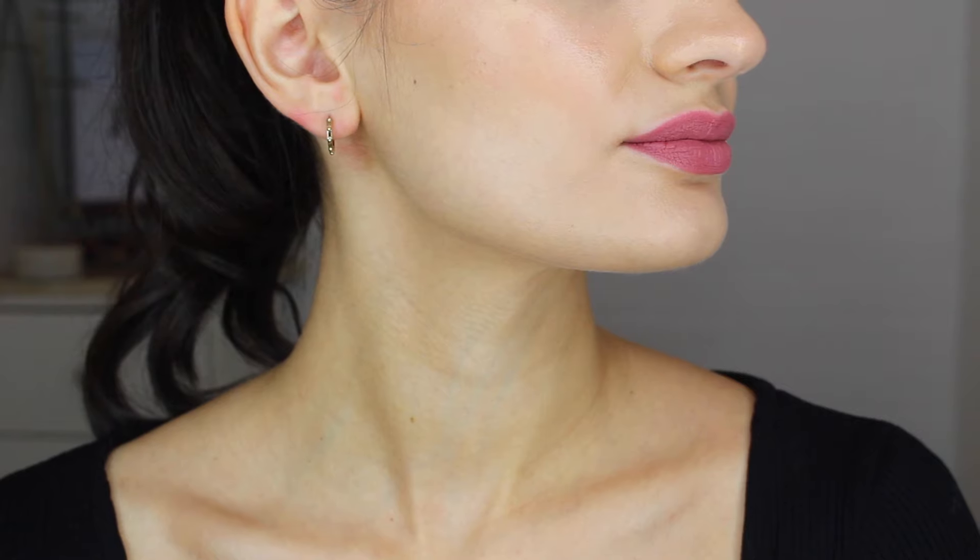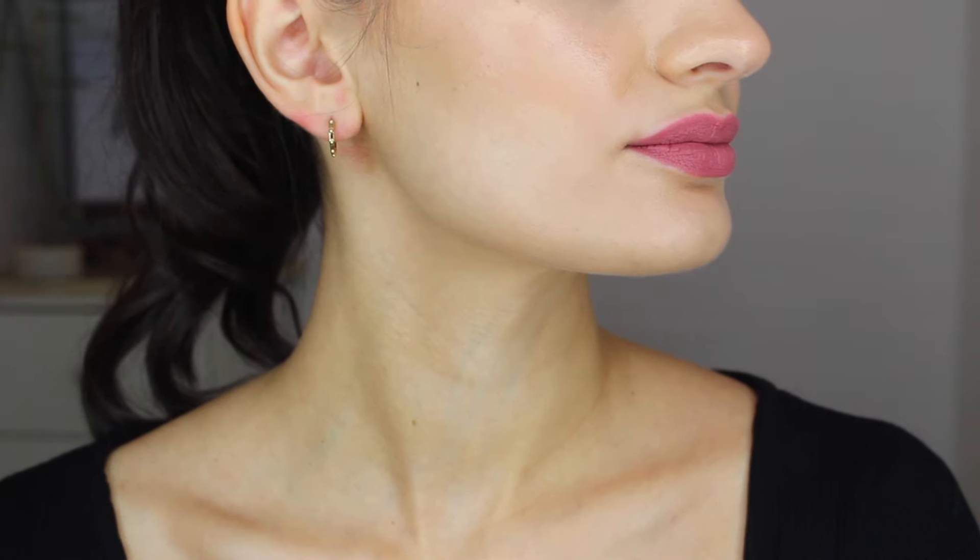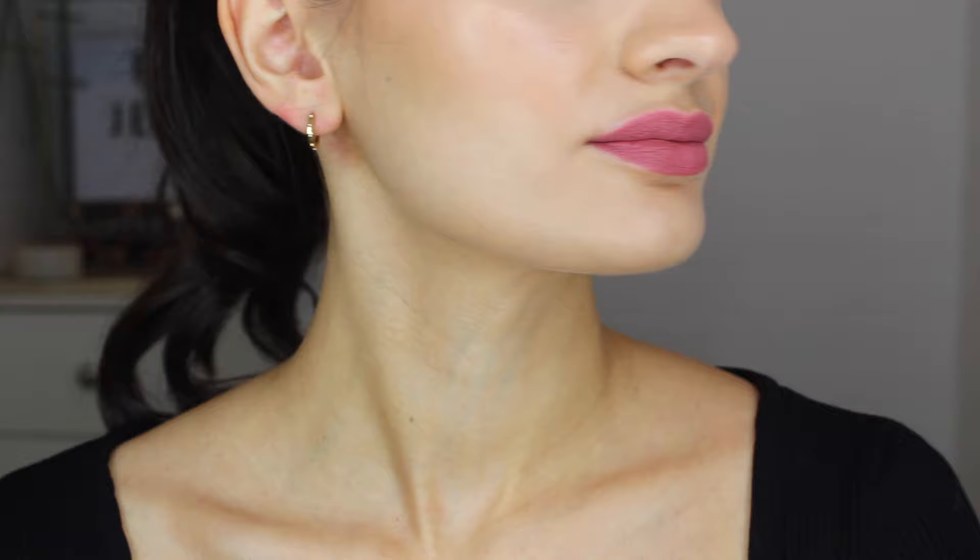Next up, the tiniest hoop earrings I own. These are from Estella Bartlett and they are just tiny. I hope you can at least see them here. These are so pretty and they have me so tempted to get a second piercing just so that I can wear a large hoop and a small hoop together. I think it would look so pretty, but I've only got one piercing on each ear, so I'm kind of limited in that sense.